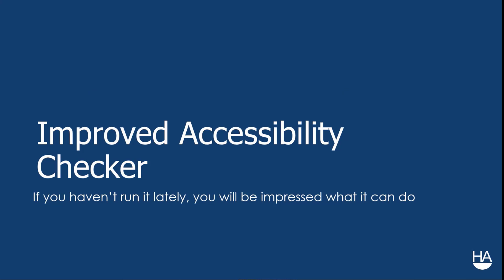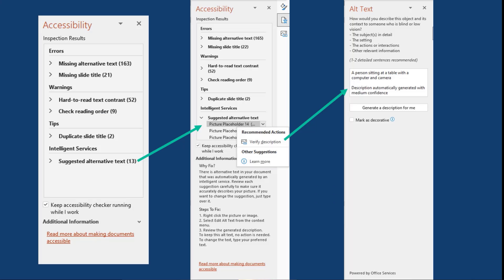Another thing to run with some regularity before any presentation is the accessibility checker. The accessibility checker in the past was just okay, but Microsoft has spent a lot of time improving this tool. If you haven't used it lately, you'll be impressed. There are a lot more tips, tools, errors, warnings, and suggestions for what you can do to improve your deck.